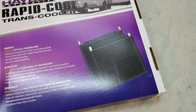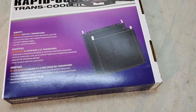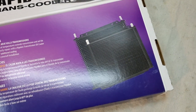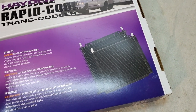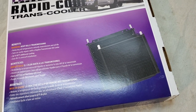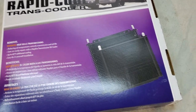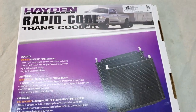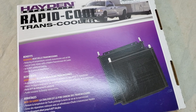So why did I choose Hayden? Based on the information they provided: it's patented — they have a patent on their transmission coolers. The company has been around a long time, it's a quality product, and they know what they're doing.